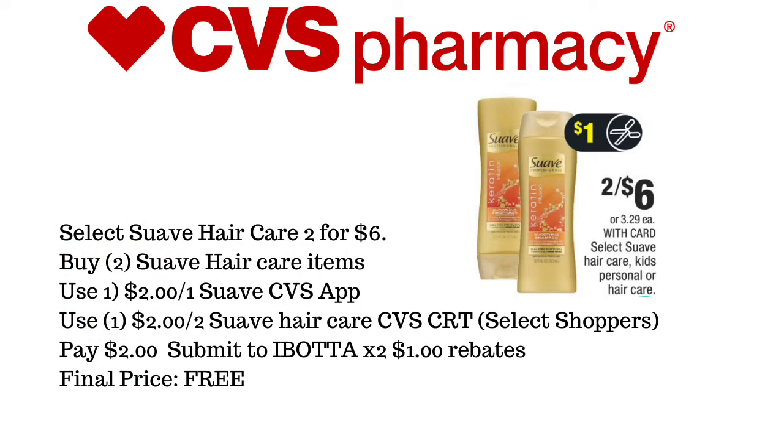The next deal is going to be Select Suave Hair Care. They are on sale for 2 for $6, and this does include children's items. We're going to pick up two of the Suave Hair Care items. We're going to use a $2 off of one manufacturer coupon in-app, and the $2 off of two Suave Hair Care CVS CRT for Select Shoppers. We'll pay $2, then submit to Ibotta two times a $1 rebate, which makes this Suave completely free.